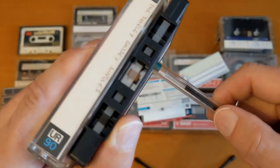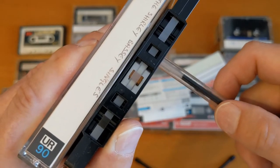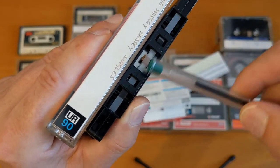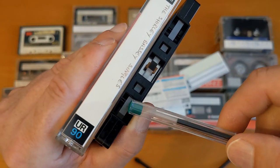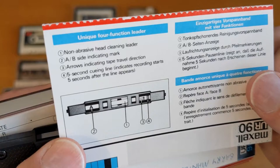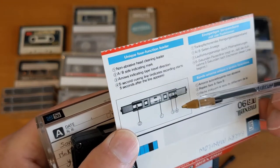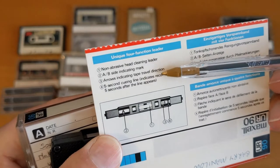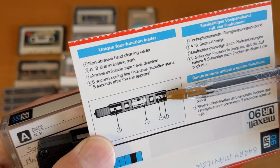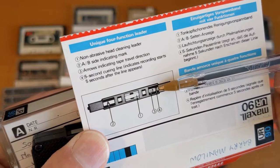I wonder why there's two of them. Do they line up? This is where the record head will be. I don't know where the five seconds is, but it's going to be pretty close. The erase head is there and the record and playback head is there. So the five-second line corresponds to this one and indicates where the recording starts — five seconds after the line appears. But that is right at the beginning, so this has got a five-second leader. Let me test that — I'm going to play it for five seconds.